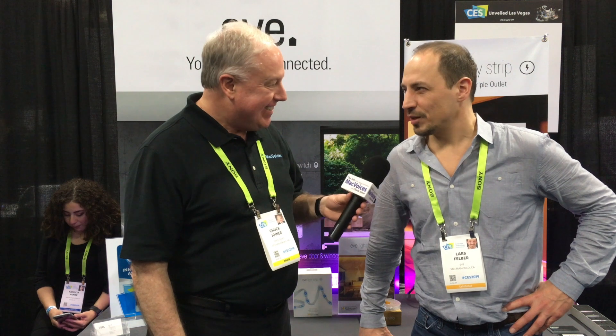Hi, I'm Chuck Joyner. This is Mac Voices at CES Unveiled in Las Vegas. I'm here with Lars of EVE to tell us all about what is new with their home automation gear. Lars, it's good to see you as always. Good to see you, Chuck.